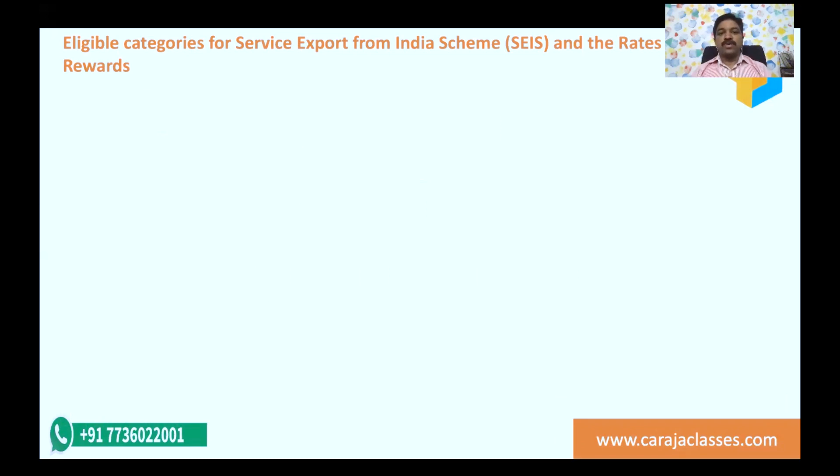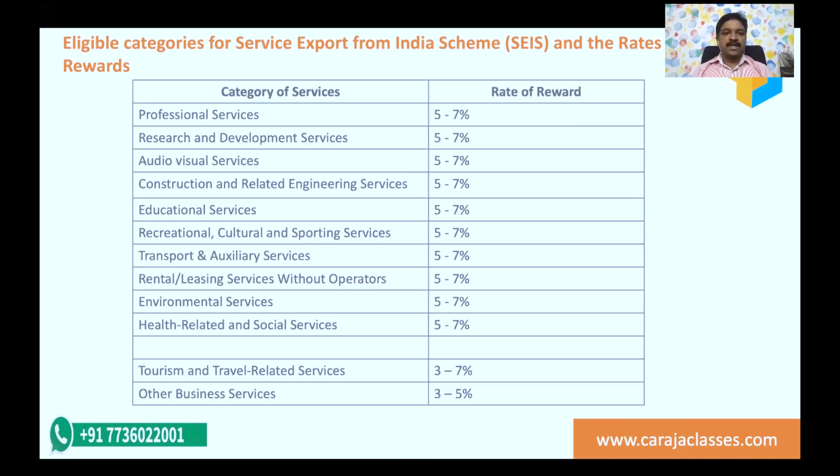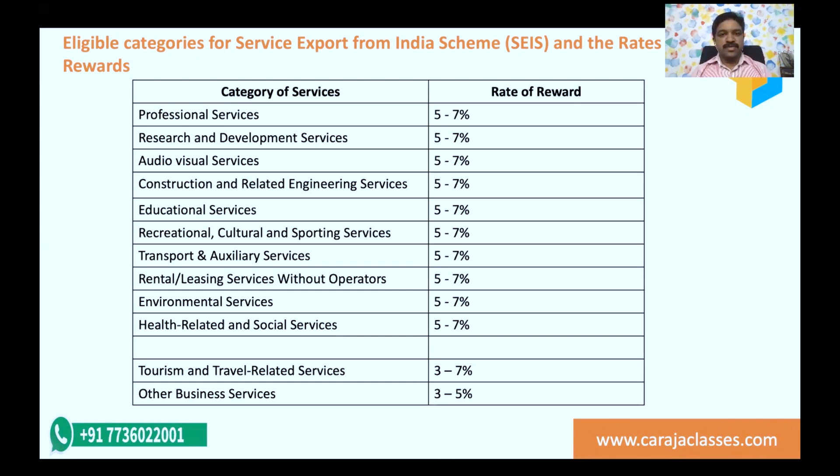Let's look at the eligible categories for Service Exports from India Scheme and the rates. Only notified services are eligible. The categories include: professional services at a reward rate of five to seven percent on net foreign exchange income; research and development services; audio visual services; construction and related engineering services; educational services; recreational, cultural and sporting services; transport and auxiliary services; rental leasing services without operators; environmental services; and health-related services. Most percentages are five to seven percent, but tourism and travel and other business services are three to seven and three to five percent, varying by category.